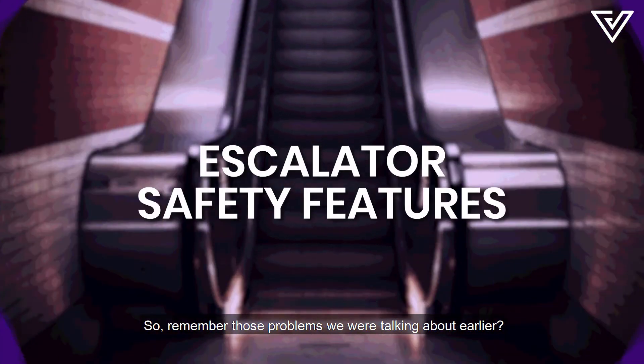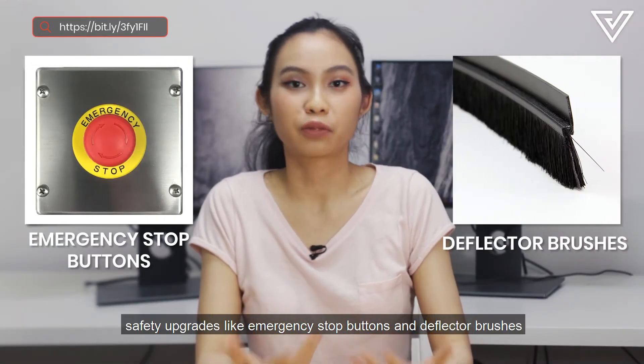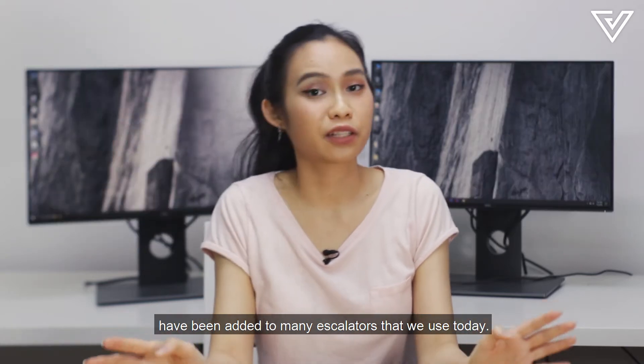So remember those problems we were talking about earlier? To fix these problems, safety upgrades like emergency stop buttons and deflector brushes have been added to many escalators that we use today.